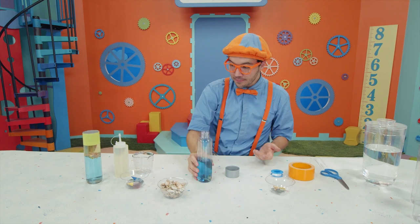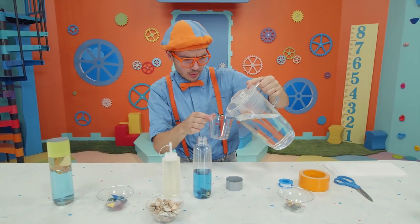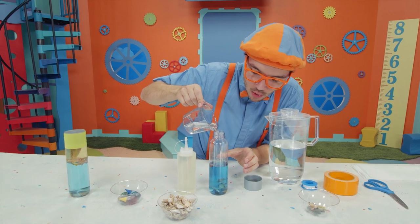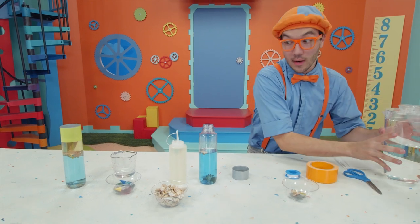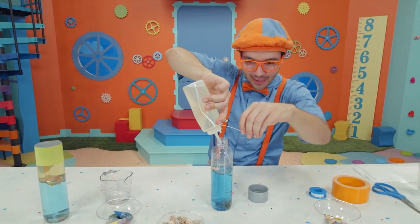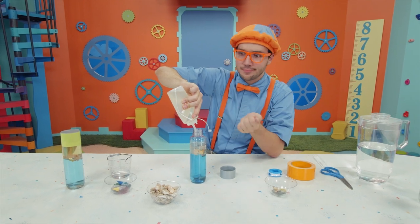Once you have all your shells and animals in the water, the only thing left is you need to put in some oil. I think it needs a little more water first. That's just the right amount. And now we can put in some oil. Look at it go — the oil is going to help make lots of bubbles because oil and water, they don't like to mix!